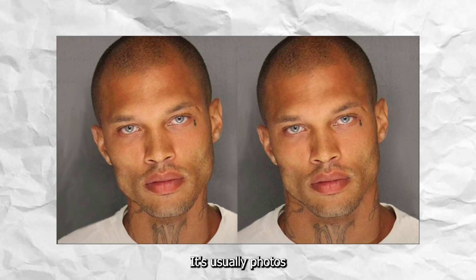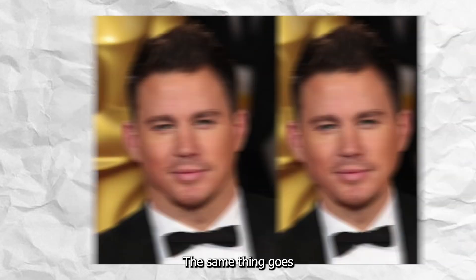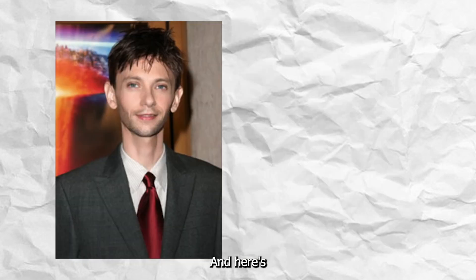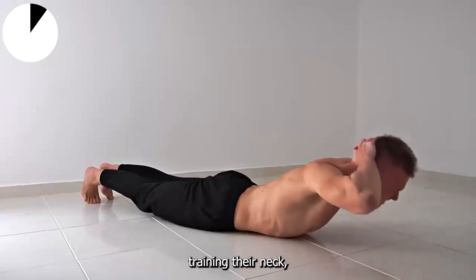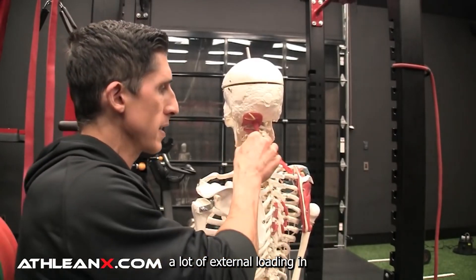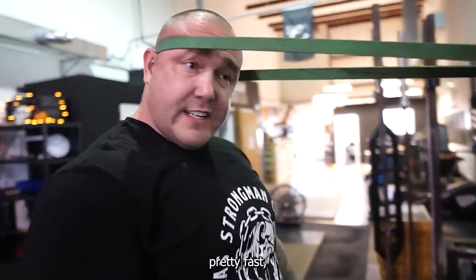Train your neck muscles. It's usually photos like these that turn people on to neck training. There's literally nothing different about the two images here except for the width of the neck, and you can clearly see that the guy looks so much more facially attractive on the right. The same thing goes for celebrities who have had their necks photoshopped smaller — you can see just how much nerdier, almost goofier Channing Tatum looks with his neck shrunken. Luckily, once you actually start training your neck, it grows pretty fast, probably because it doesn't get a lot of external loading in regular day-to-day activities. So once you start hitting it properly, it should grow pretty fast.